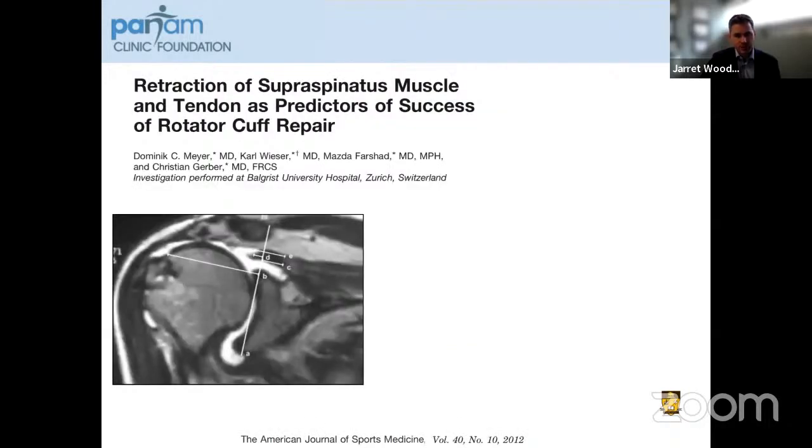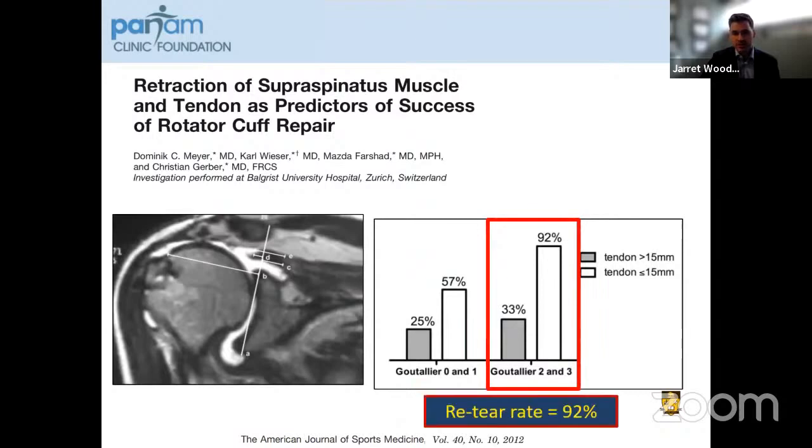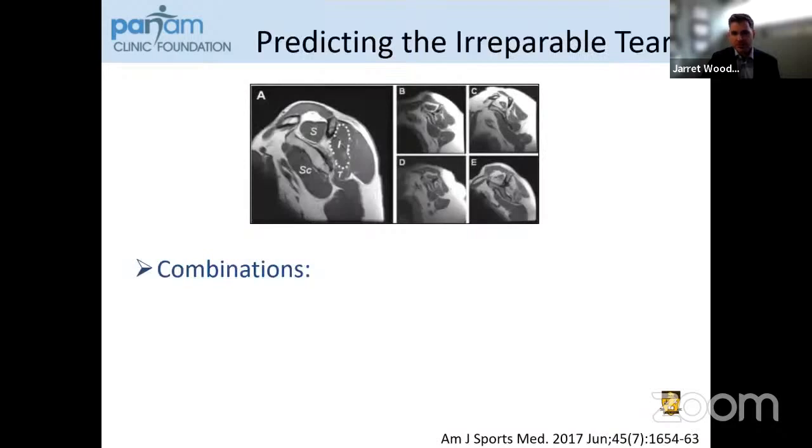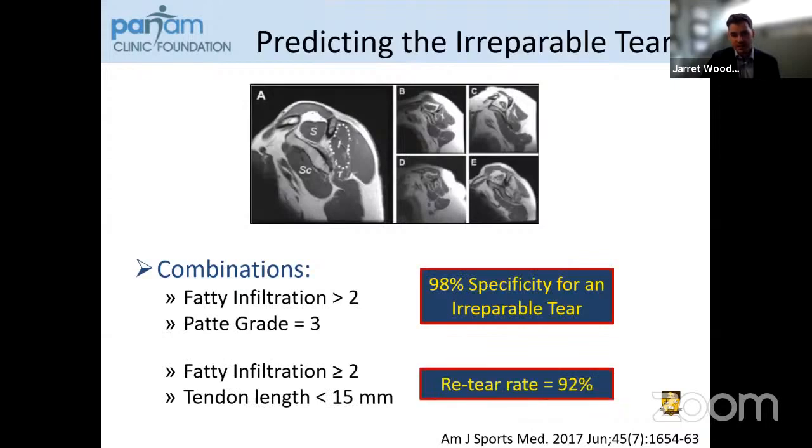Similarly, this work by Dr. Dominic Meyer — if you look at the supraspinatus tendon length measured there, if this is less than 15 millimeters and you combine that with a Goutallier grade of two or three, the retear rate in those patients was 92%. By using combinations of fatty infiltration, Patte grade, and tendon length, you can get a good sense of whether or not this is going to be a repairable tendon — assuming your MRI was performed at a reasonable time prior to surgery, which can be a challenge in Canada and other places around the world.